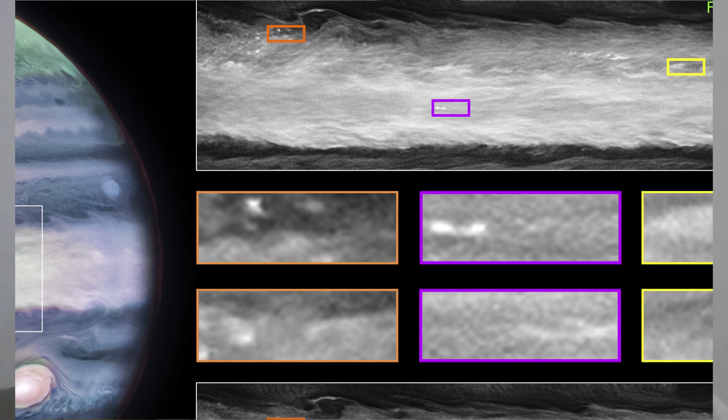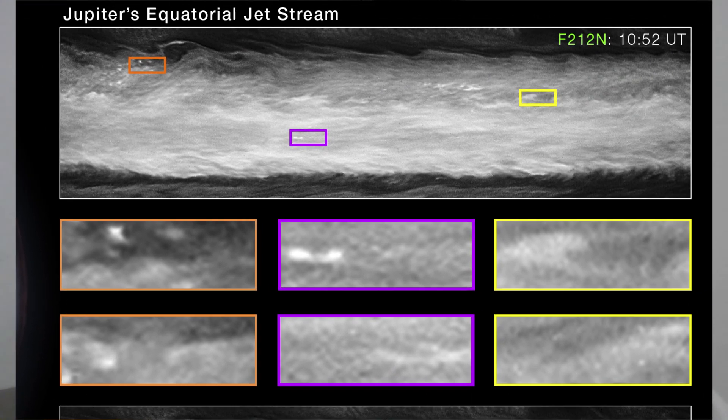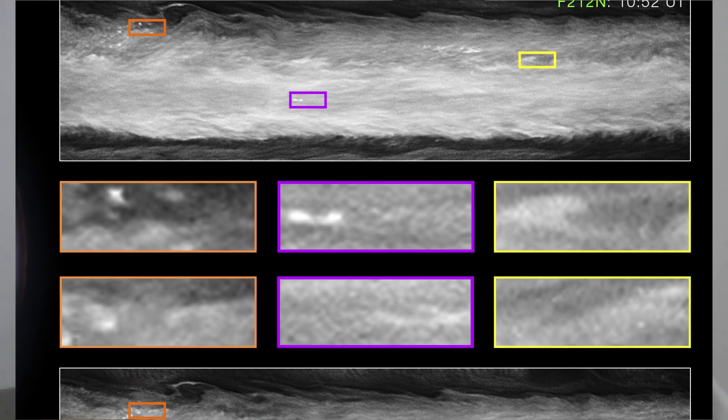This image of Jupiter from NASA's Webb Space Telescope NIRCam shows stunning detail of the majestic planet in infrared light.